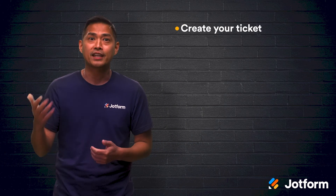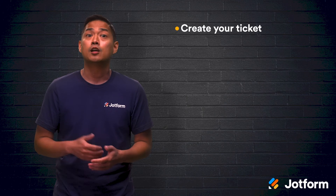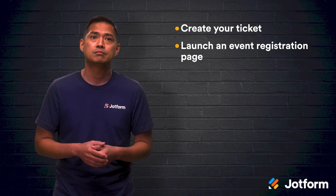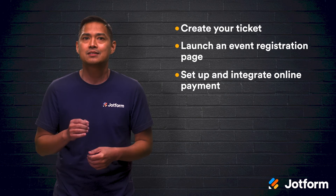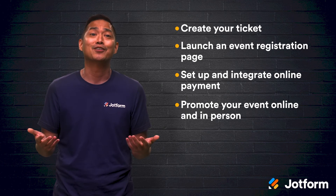Selling tickets online for an event is an easy way to cast a wide net to potential attendees. Let's do a quick review. If you want to sell tickets online for an event, just follow these four steps. First, create your ticket — make sure it's on-brand, simple, and informative. Second, launch an event registration page — make it easy to find on your website and create a clear layout that leads potential attendees to purchase a ticket. Third, set up and integrate online payment systems through sites like Eventbrite or JotForm, making it easily accessible for attendees to pay on the spot for their tickets. Lastly, promote the heck out of your event.